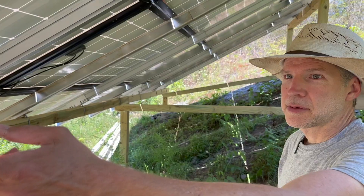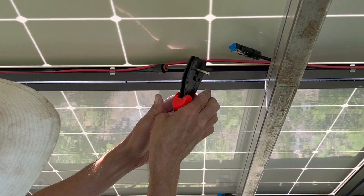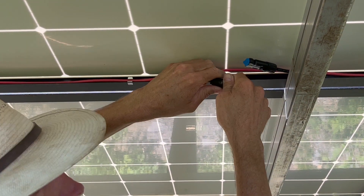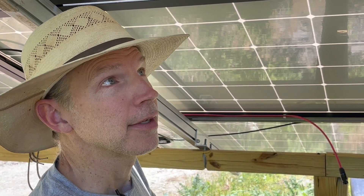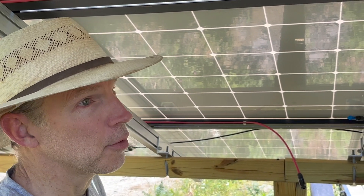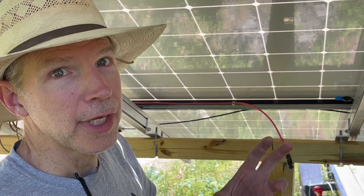It goes down through a weather head into a DC disconnect, and then it'll go underground over to the shed. I'm leaving these unhooked for now because the strings are all connected together and that makes about 450 volts. So I don't want to connect these things until probably dark, and also not until I get the other end of the disconnect and the inverter terminated, so I have no chance of arcing.